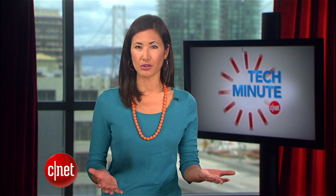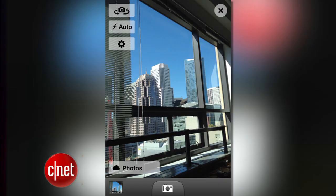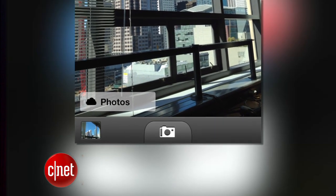You can create new Dropbox folders by tapping the button in the lower left corner. To snap a picture, tap the camera icon button at the bottom of the app. The folder where the photo will be saved is also listed in the lower left corner.